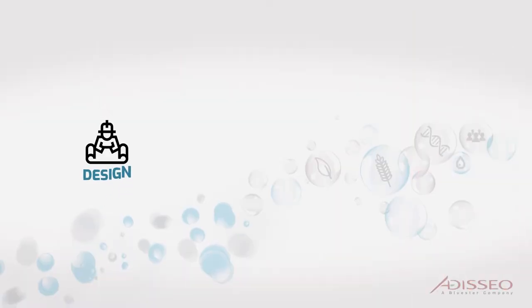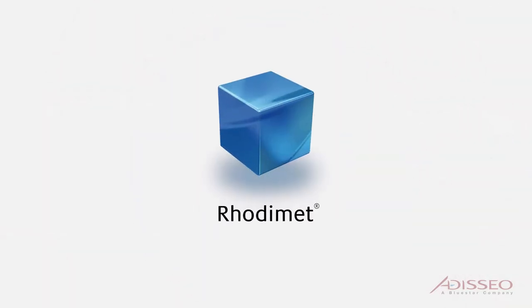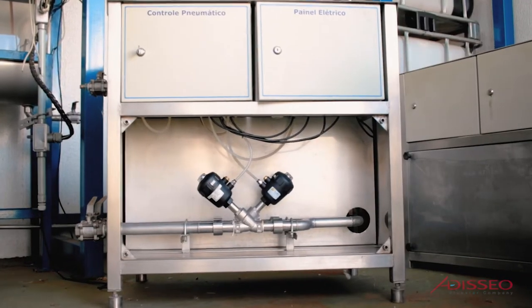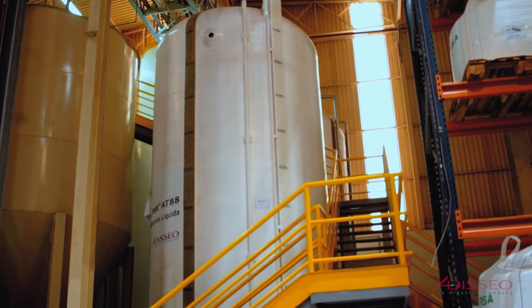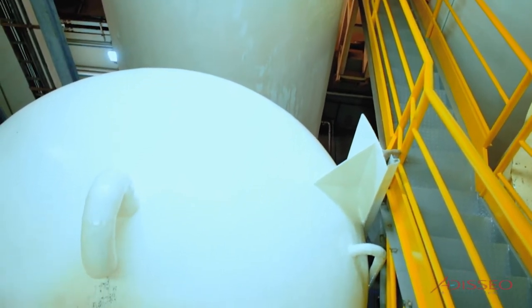DIM, a complete support program for the design, implementation, and monitoring of your custom ROTAMET AT88 equipment in your feed mill. The DIM program offers a range of services and tools to suit your needs for the installation and operation of a ROTAMET AT88 system in your feed mill.